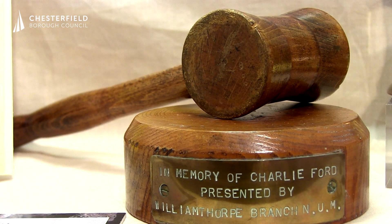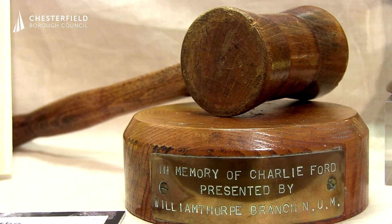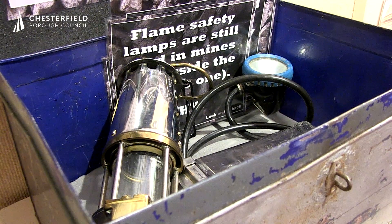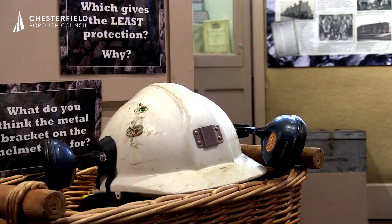There's also a chance to create your own mining banner design and handle some mining lamps and try on some helmets as well.